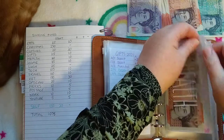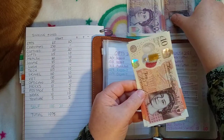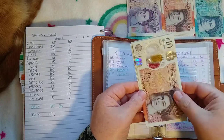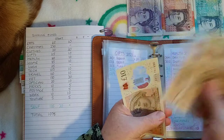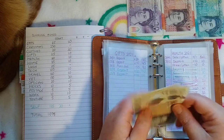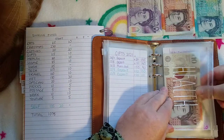Health is getting £10. So health now has £50. Probably should stuff that a little bit more.